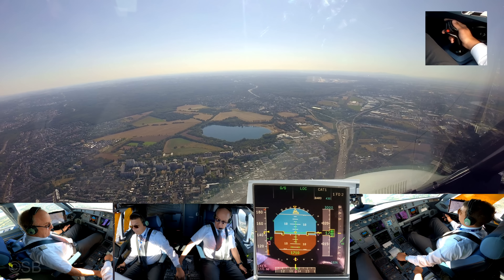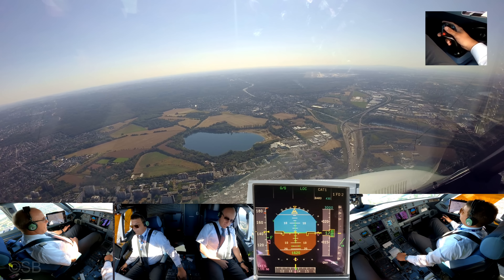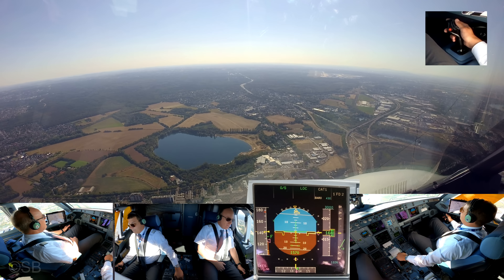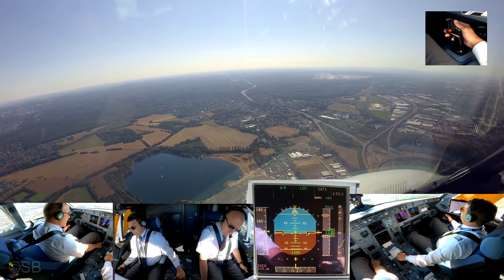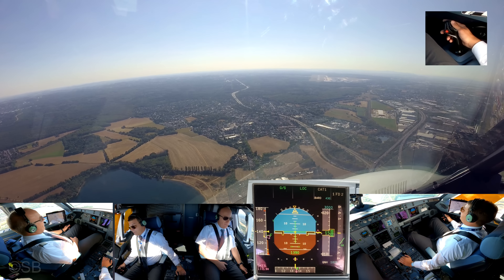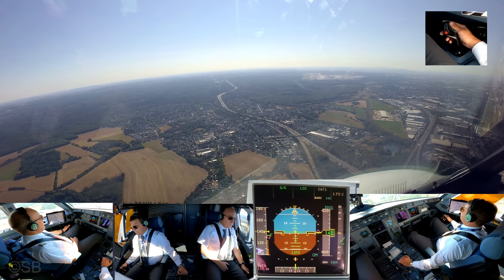Flaps 3. Speed checked. Flaps 3. VLS check. VLS is 1, 2, 1, 2, 5. Looks good, landing checklist. EW 8XRG, landing no blue. Landing no blue. I added 5 now, it's on.